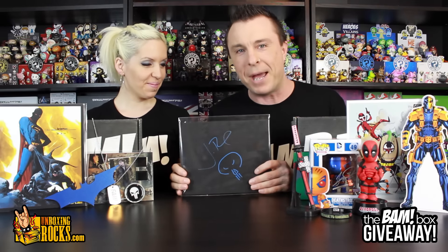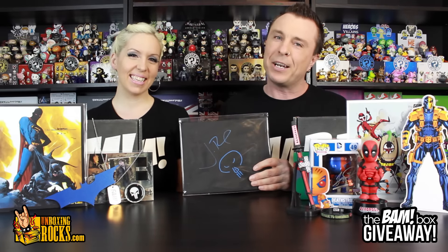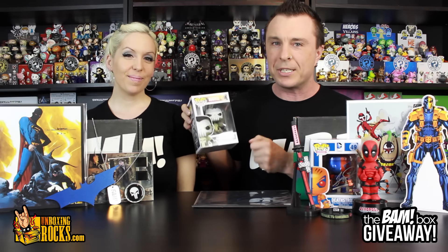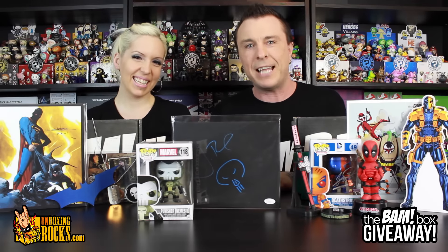This was going to be it from the BAM Box, but since it's the Punisher, we came across this pop and thought — why don't we throw this in as well? We're going to also throw in this new Punisher Nemesis Funko Pop vinyl, because we think if you display that together on your shelf, that is really cool.